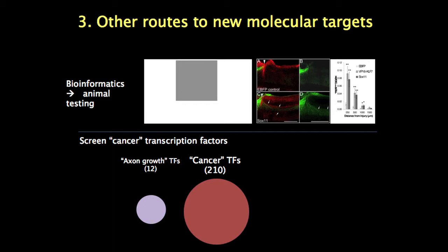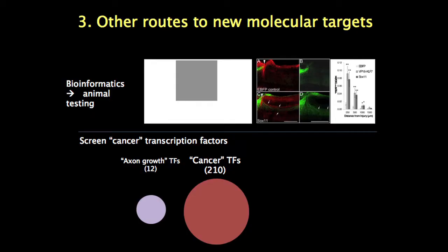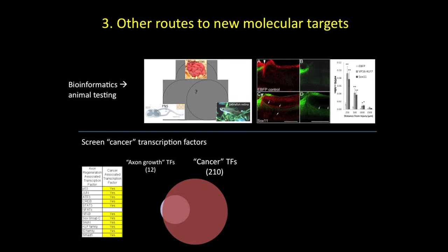One approach I'm calling bioinformatics: there are more and more datasets describing gene expression in regenerating neurons across different species. I collect these datasets and look for genes common to different categories of regenerating neurons. As one example, a transcription factor called SOX11 really jumps out as always being present in regenerating neurons. Based on that, I made a virus expressing SOX11, and preliminarily it appears to be promoting regeneration in the same way KLF7 was. So we think we've turned up a second gene target — and we didn't screen, we just used the data.